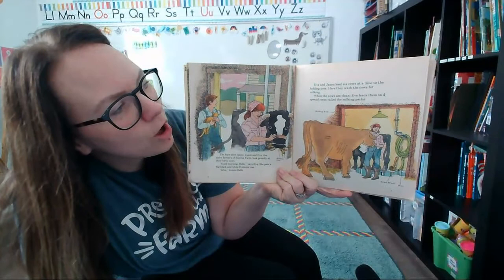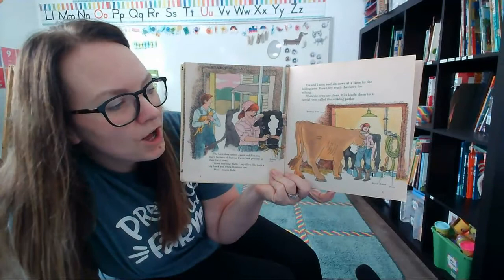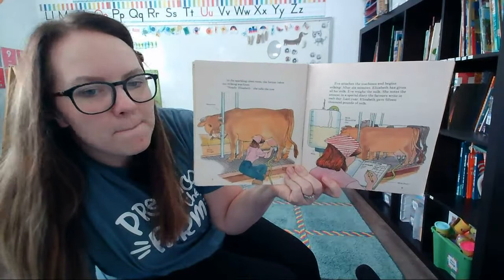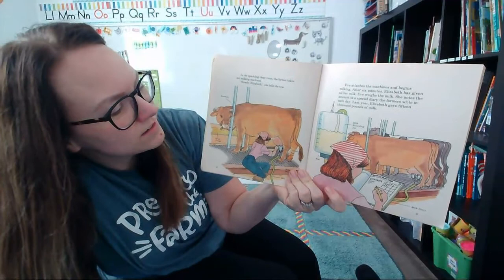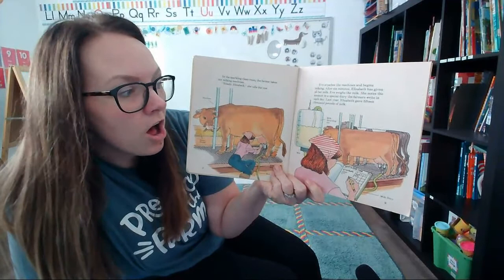Eve and Jason lead six cows at a time to the holding area, where they wash the cows for milking. When the cows are clean, Eve leads them to a special room called the milking parlor. In the sparkling clean room, the farmer takes out the milking machines. "Steady, Elizabeth," she tells the cow. Eve attaches the machines and begins milking.